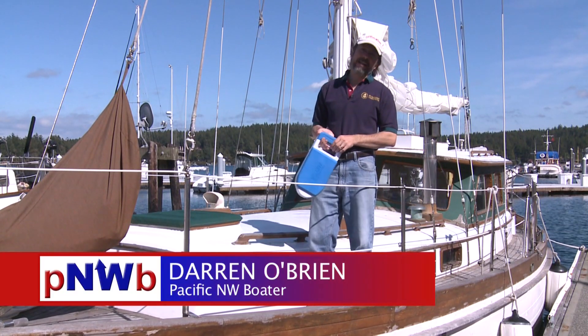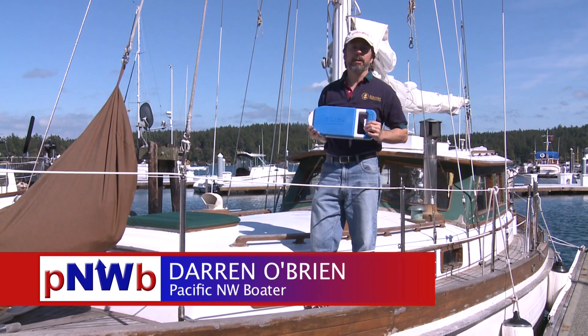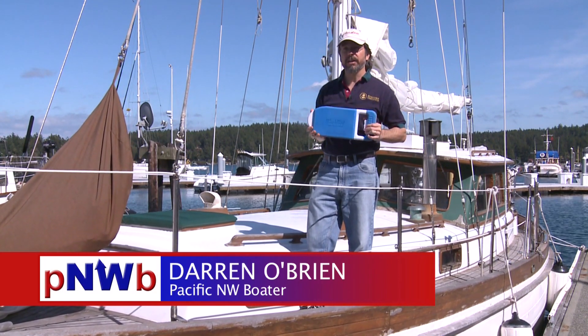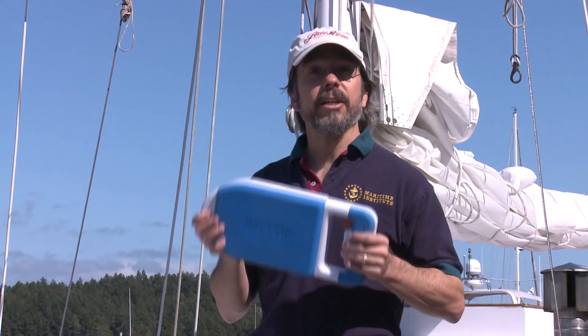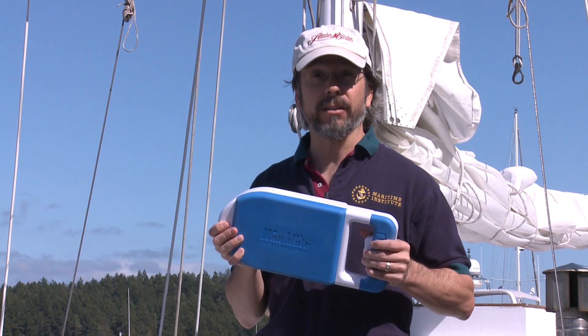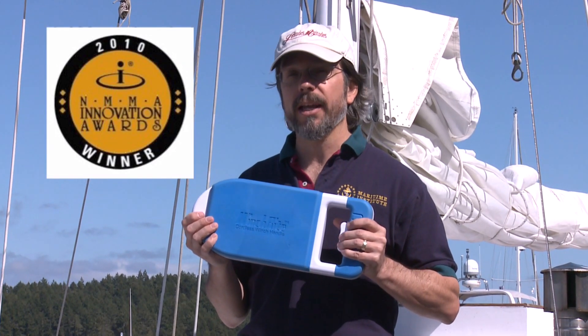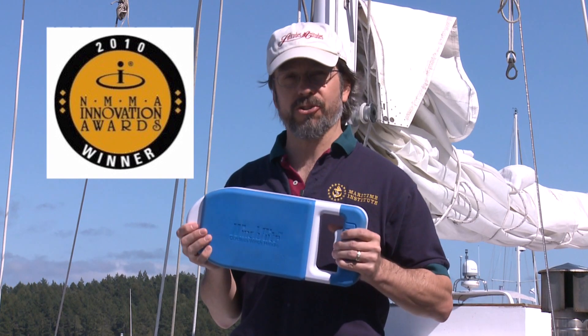Welcome aboard. We're going to head out on our good old used boat here in Friday Harbor to demonstrate a brand new innovative product for sailors. It's called the Winch Right, a cordless electric power winch handle. In fact, the Winch Right won the 2010 NMMA Innovation Award at the Miami International Boat Show.